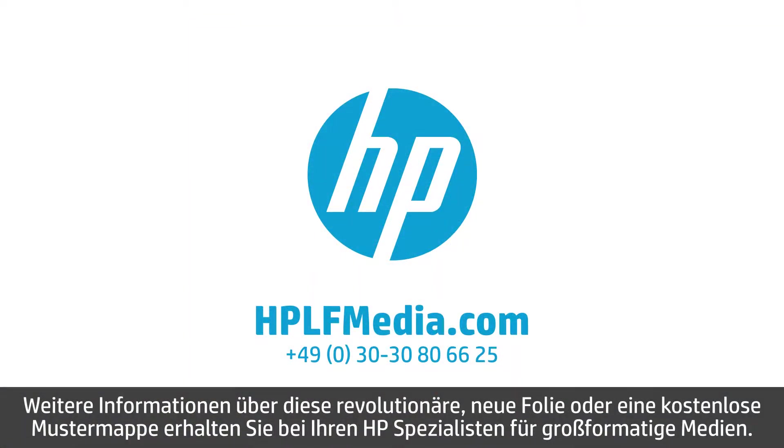To learn more about this revolutionary new film, or to order a free swatch sample, contact your HP Large Format Media Specialist today.